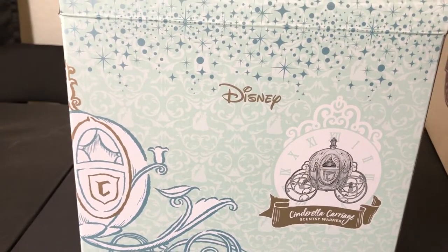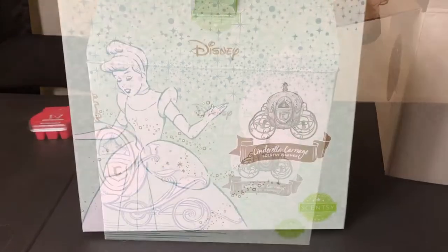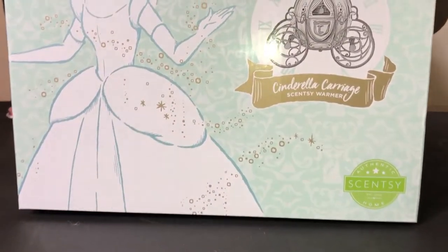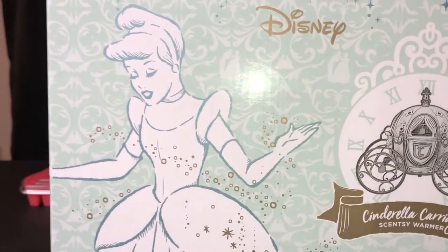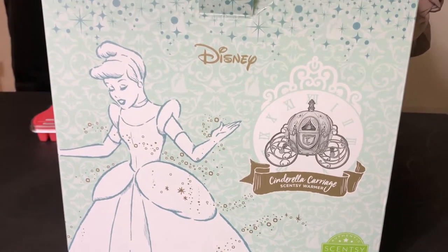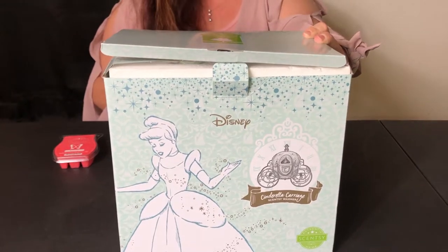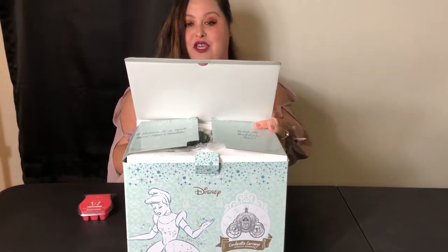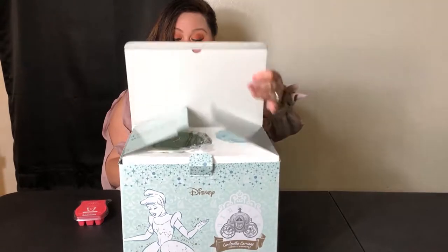The Scentsy warmer — Lauren Antrim is my go-to Scentsy woman. She is an awesome consultant and she told me about this special Disney collection. I will put her information at the end of the video. Her name is Lauren Antrim. Let's get on to it and unwrap this beautiful Disney Cinderella carriage box.